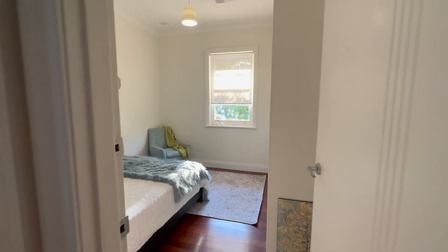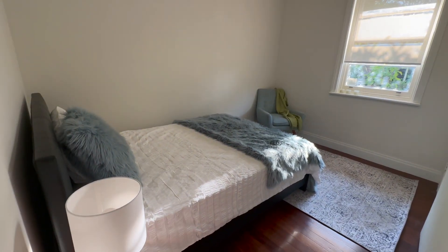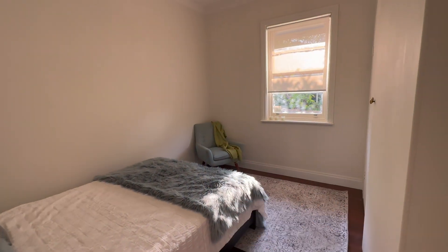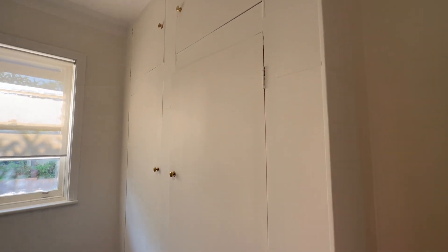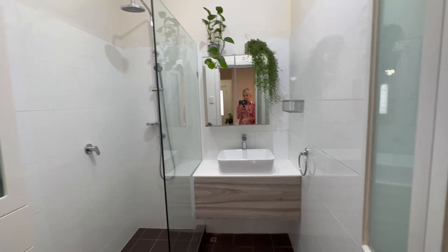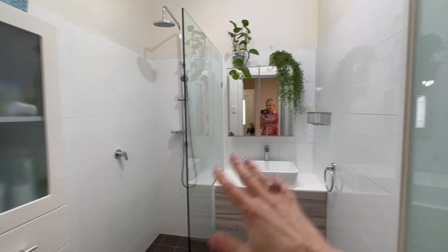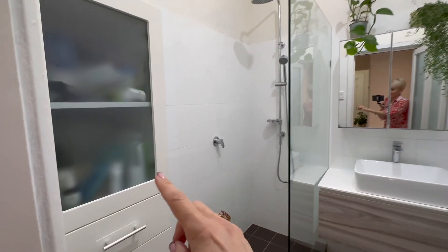Coming through to bed two — again, really great proportions. We've got a double bed, a bedside, a chair tucked in and a lovely big bank of robes in here. Good size again. Bathroom is all renovated — we've got a lovely suspended vanity, face-height storage, a shower, and there's a little freestanding cabinet tucked around there.